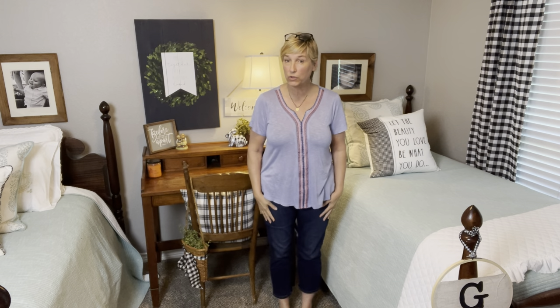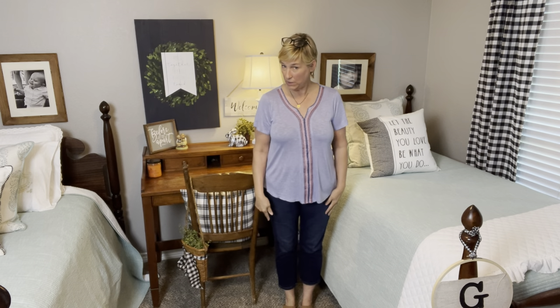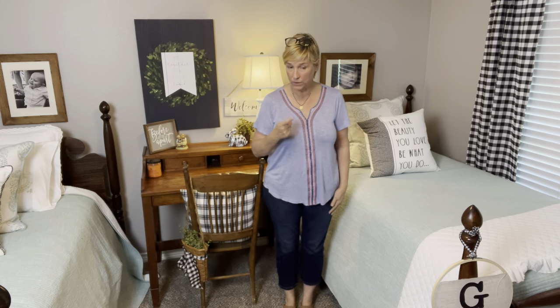Hey guys, it is Tuesday and this is what I'm wearing today. I have on my Liverpool capri jeans from Stitch Fix, my DSW Dr. Scholl's sandals, and this little top from Stitch Fix — the brand is Bobo, I think. This necklace is from Tess and Trisha via Rocksbox, and my earrings are also from Rocksbox — they have little stars. Hope y'all are having a great day!